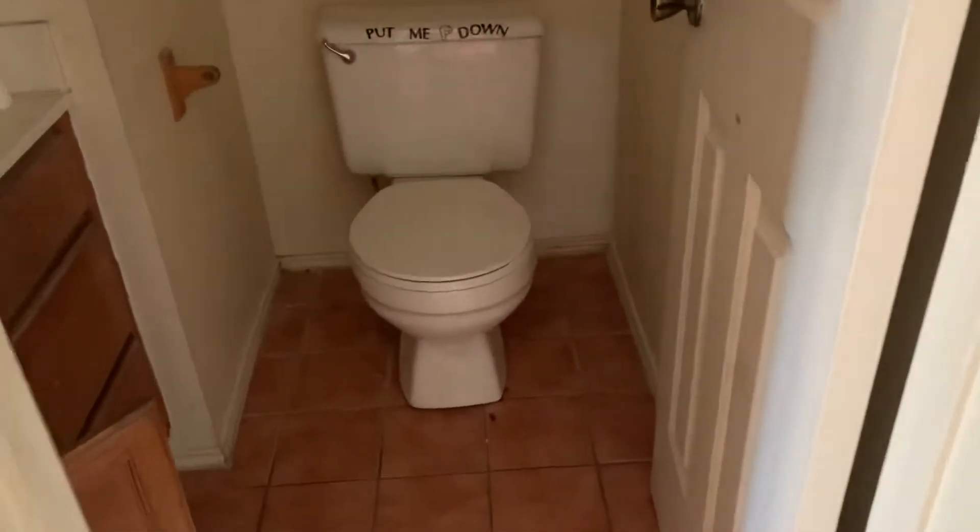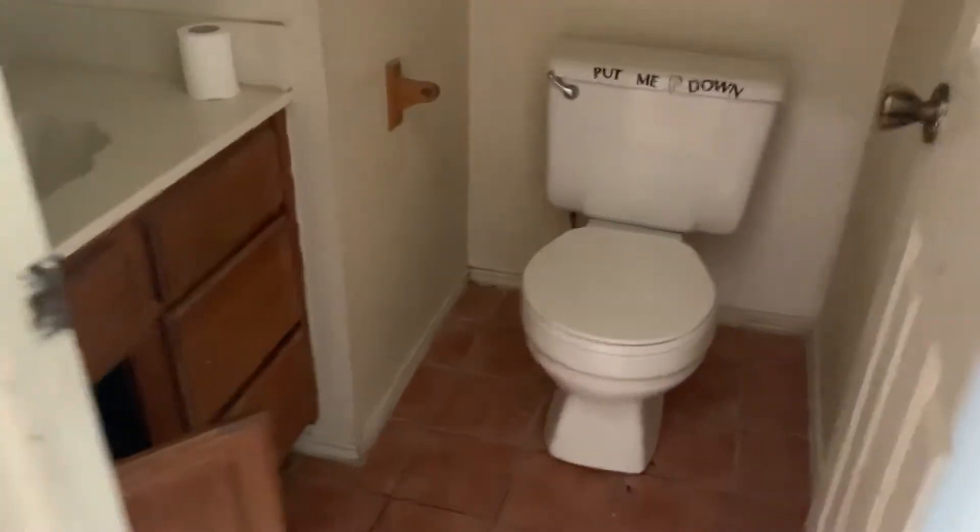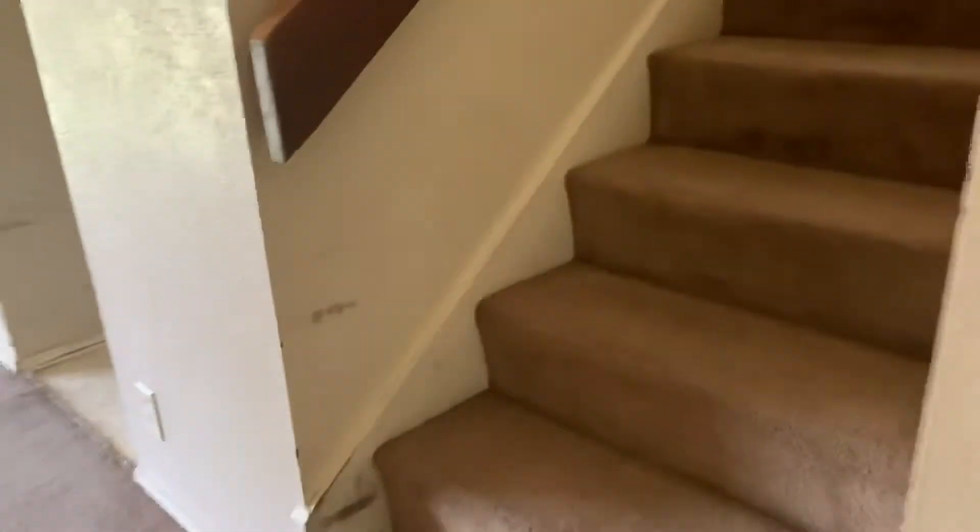Here's your half bath. I think you just have to update it a little bit and paint it white. Maybe get a new toilet.